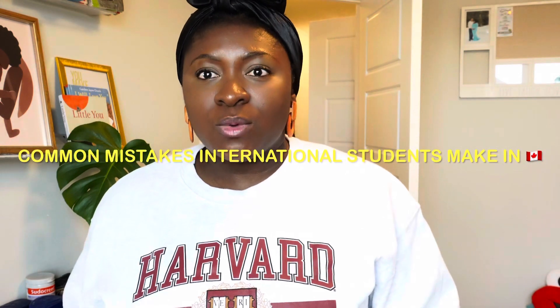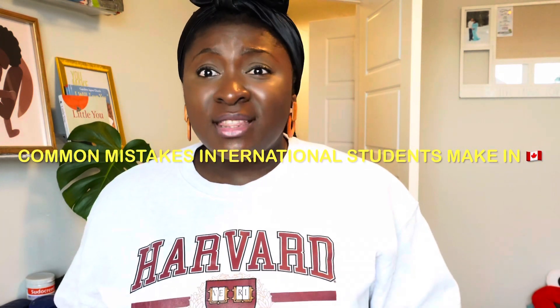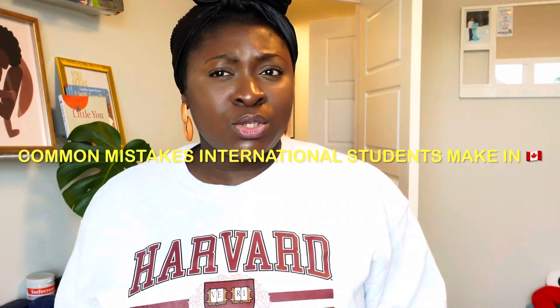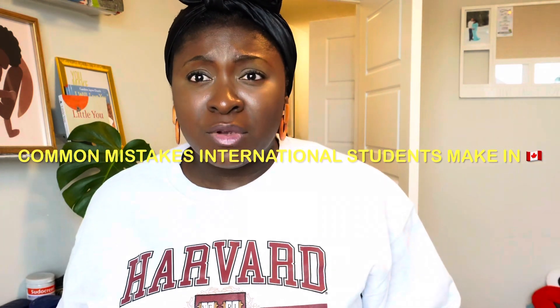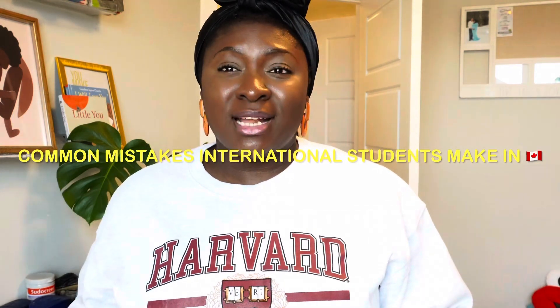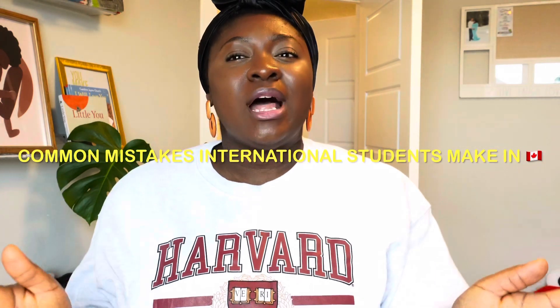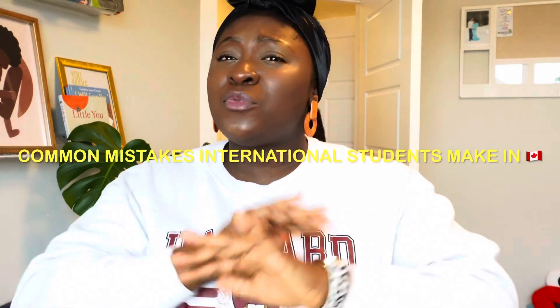Hi everyone, welcome back to this YouTube channel. Today I want to share with you common mistakes to avoid when you're coming to Canada as a student. These are things you should look into before you apply for a study permit, before you apply for admission, before you seek to come to Canada as a student. Watch this video, note these mistakes, and avoid them completely.